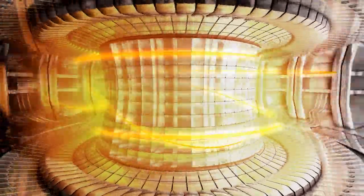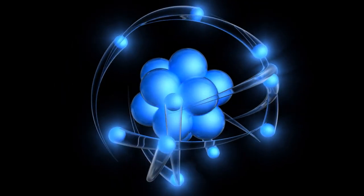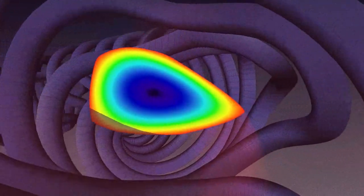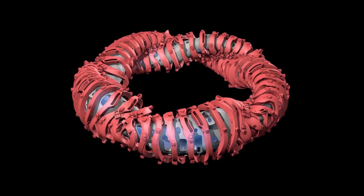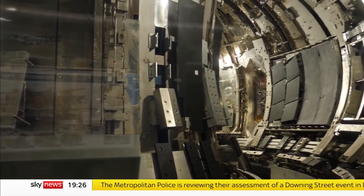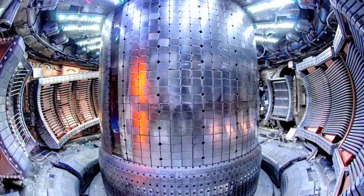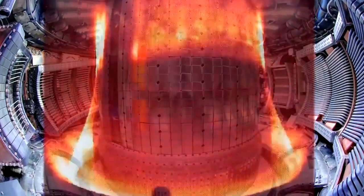If fusion can be achieved and commercialized on Earth, it will give a nearly limitless supply of clean energy without the waste that nuclear fission produces, which can last thousands of years. Magnets contain and insulate burning plasma for nuclear fusion reactions in a tokamak, a donut-shaped fusion engine. According to CFS and MIT's PSFC scientists and engineers, the good performance of their novel magnet technology is a major step in their technological development of commercialized fusion.